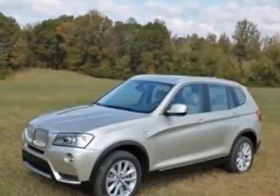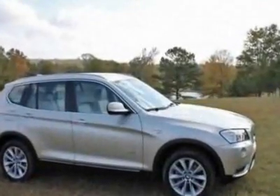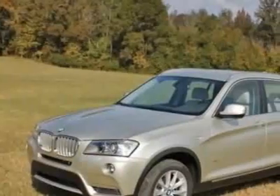Look at this new 2012 BMW X3. This X3 boasts a 3.0 liter inline 6 engine, and has a unspecified transmission.